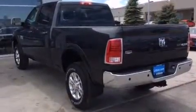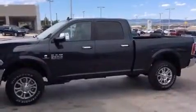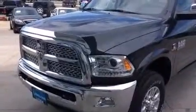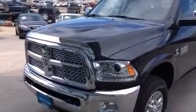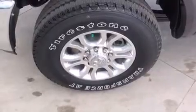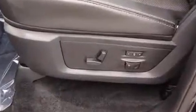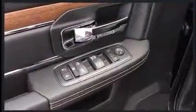A wealth of standard features mean that you no longer have to sacrifice, such as remote keyless entry, a leather steering wheel, a built-in garage door transmitter, a power seat, heated and ventilated seats, and seat memory. Power adjustable pedals allow the driver to optimize his or her driving position, enhancing visibility, comfort, and safety.